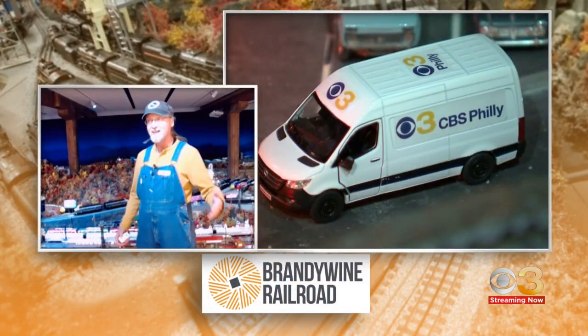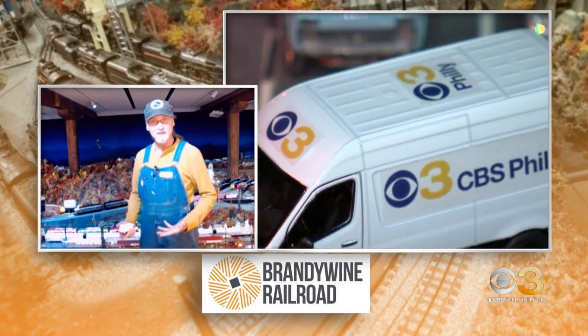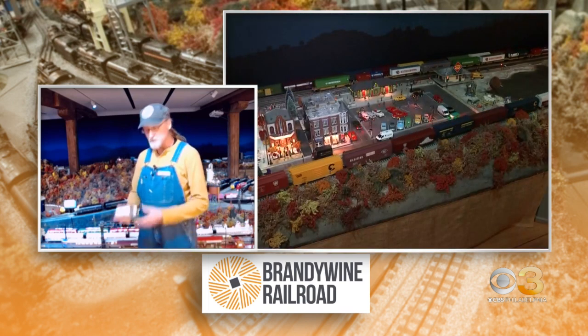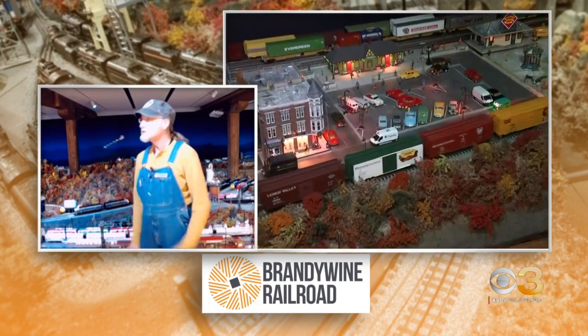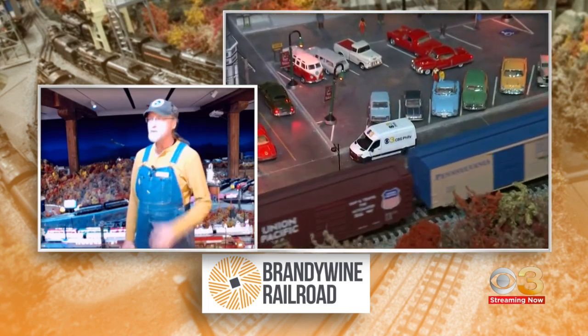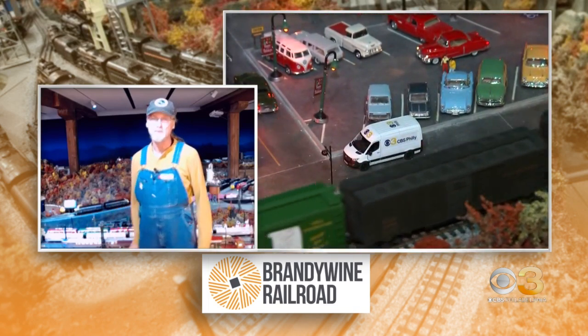People have come for so many years — people who came as children are now bringing their children, and even their grandchildren. Since people come back every year, they want to see something new, so we're always thinking about how we can add new things. I saw your newsstand down at the local diner, so we're always trying to add more scenes and spruce up our scenery, but we also like to keep the old favorites, like our drive-in movie theater and our little amusement park.